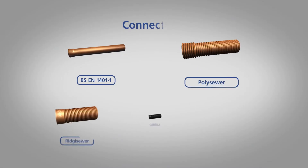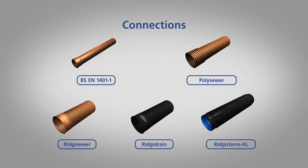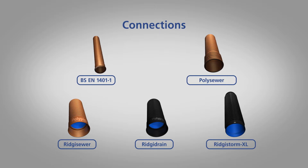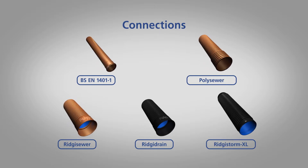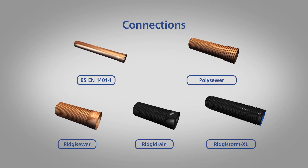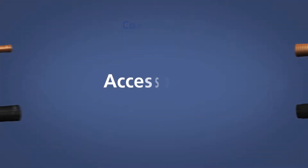In addition to the vast range of chambers available, we also offer a wide range of connections. Whether your system is for foul or surface water, adoptable under sewers for adoption or required to comply with the specification for highway works, you can be sure that there are suitable pipe connections available. An extensive range of accessories for safety, access, lifting and improved hydraulics are available.